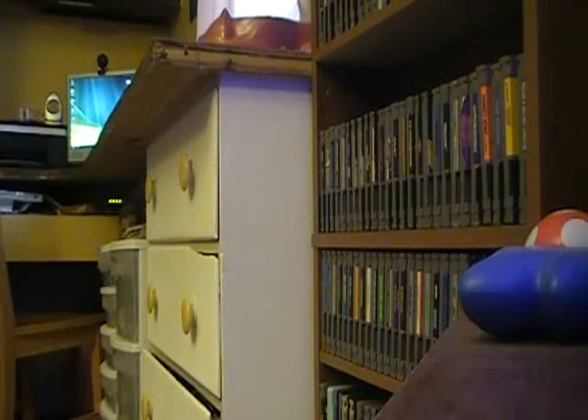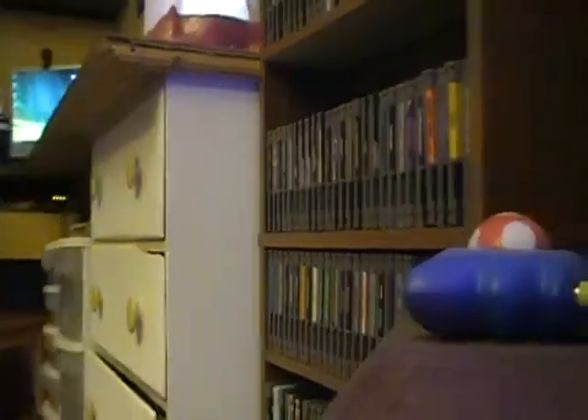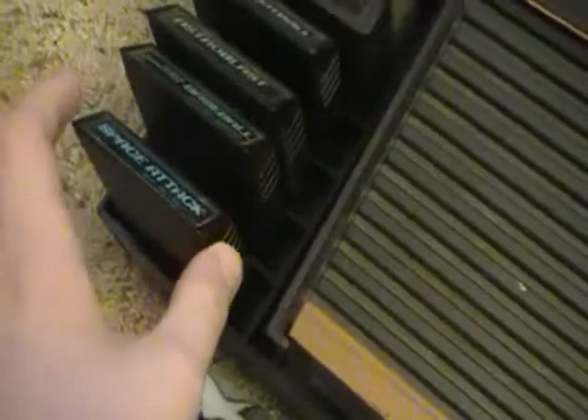Hey guys, the Atari 2600 fan here again. I got three packages in the mail today, so I have a mega pickups video. I also did get a pickup - a pretty minor-size pickup, not huge but not very small. It is an Atari 2600 4-switch model that comes with a bunch of games, plus the game organizer, a Sega Master System controller, paddles, driving controllers, and a joystick. I have all of the games except for one, which I'll show you in a second.